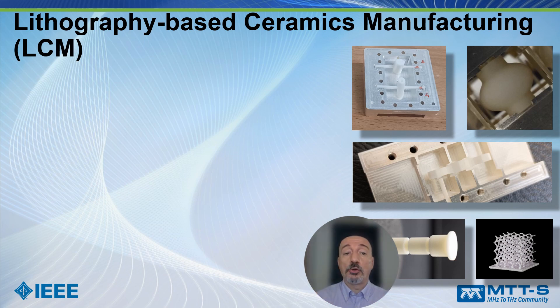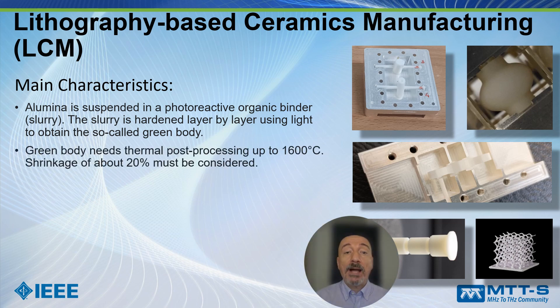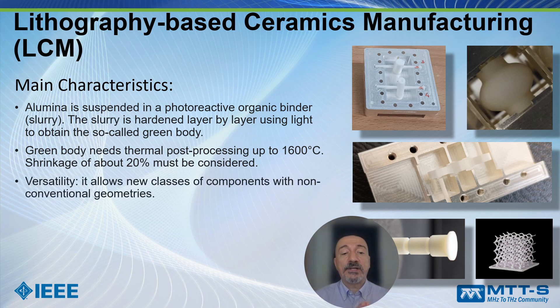This is another very interesting 3D printing technology called lithography-based ceramic manufacturing. It consists of alumina suspended in a photo-reactive organic binder — called a slurry — which is hardened layer by layer using light to obtain the so-called green body. The green body then requires thermal post-processing up to 600 degrees Celsius. During this process, there is a shrinkage of the object of about 20%, which must be taken into account. In any case, this is a versatile technology allowing non-conventional geometries.